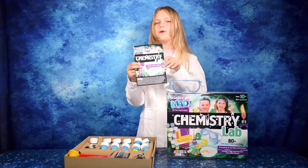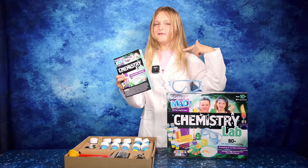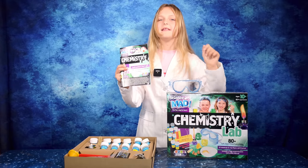All the experiments are in this little book and I've already picked two of them that I'm going to do today: invisible ink and colour changing chemicals. Sounds fun, let's get to it.